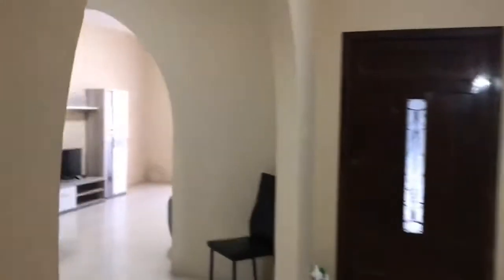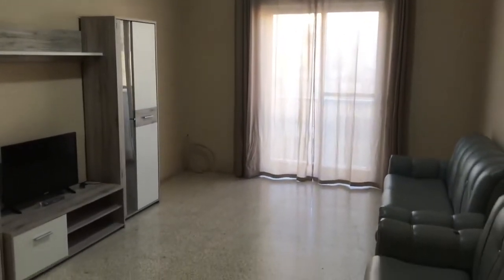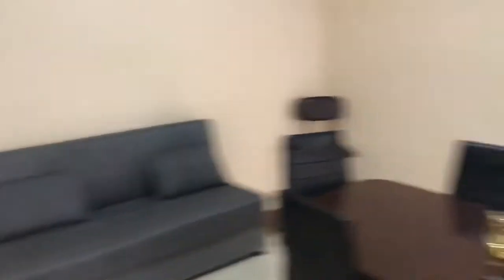And now we are going to check the spacious living and dining room as well. So here there are some sofas, LCD TV, table for dinner, one more sofa, and a front balcony.